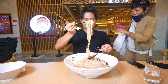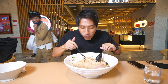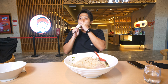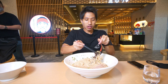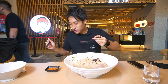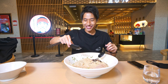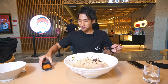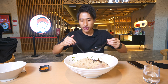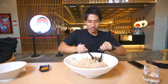Oh my goodness, this is amazing! How does this taste so good? I can add a bit of that chili powder, chili flakes, just to switch the taste a little bit.